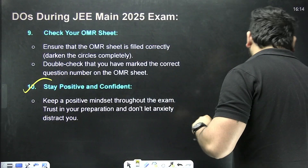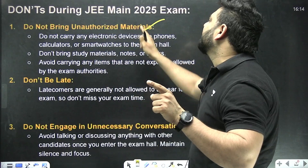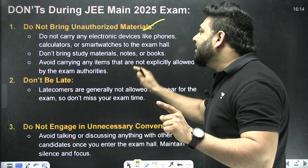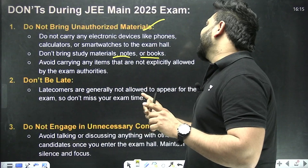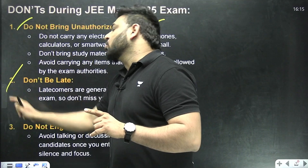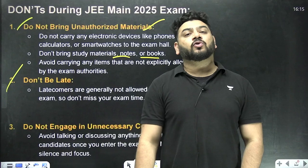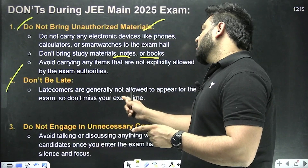Now let's look at what you are NOT supposed to do. Do not bring unnecessary materials like your mobile phone, any electronic device, or unnecessary notes and books, as these can create problems. Do not carry anything in your pocket on that day. Do not be late — if you are late, you will definitely not be allowed into the premises.